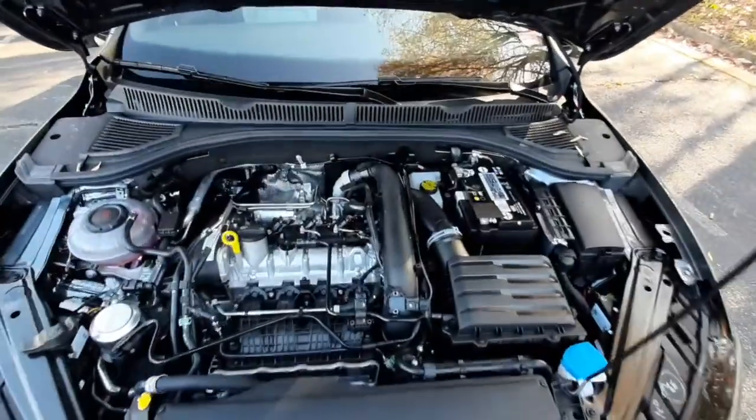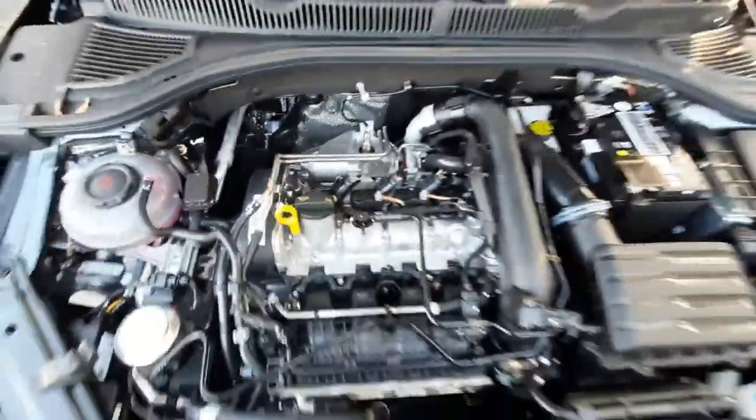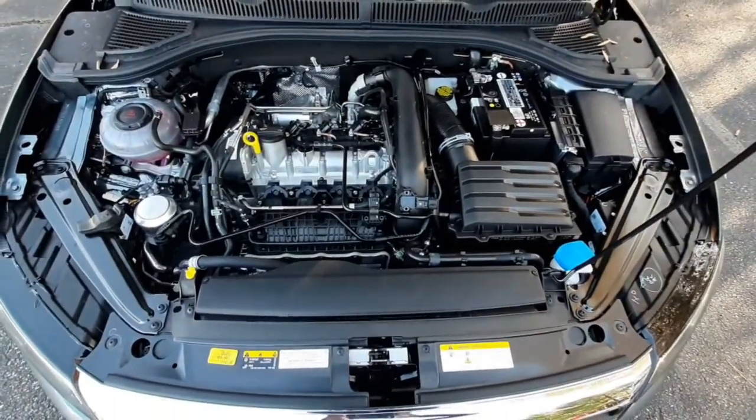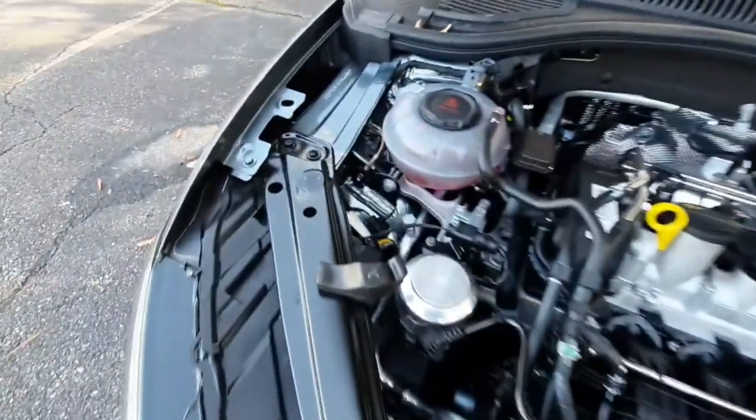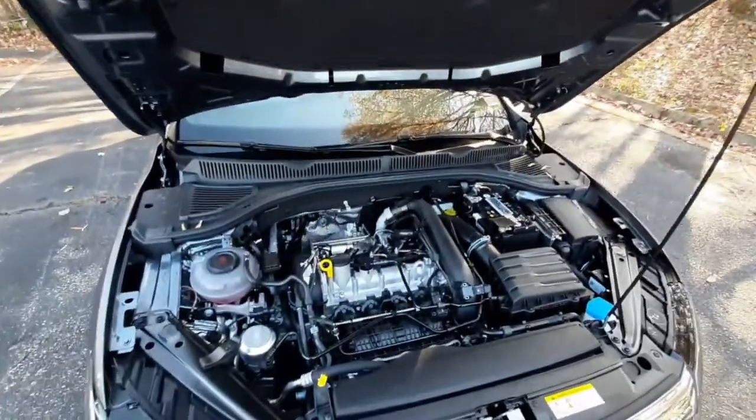Under the hood, it has a 1.4 liter four-cylinder turbocharged engine. There's fire shielding in the back, and all of your fluids are clearly marked. You've got crumple zones along the body, and a sound shield on the hood to keep the cabin nice and quiet while you're driving.